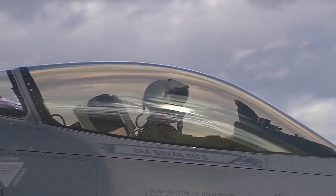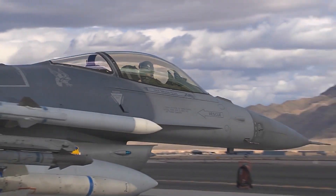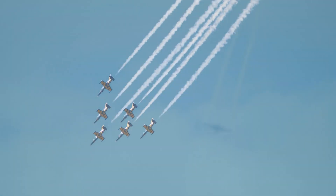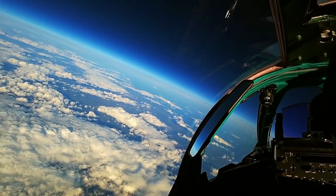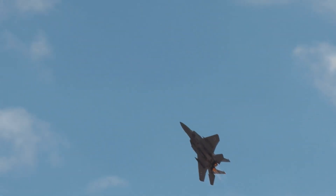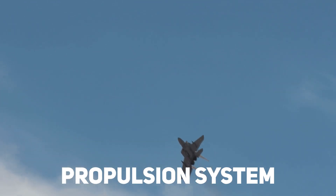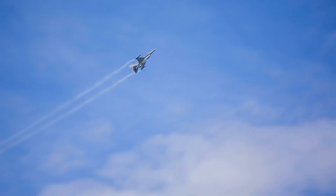Once ground and low-speed tests were successfully completed, the Foxbat 2.0 was cleared for high-speed flight testing. This included a series of supersonic flight tests where the aircraft reached its top speed of Mach 4, and high-altitude tests where the aircraft reached its maximum altitude. These tests were designed to verify the aircraft's aerodynamics, propulsion system, and avionics, and to evaluate its performance across a range of flight conditions.